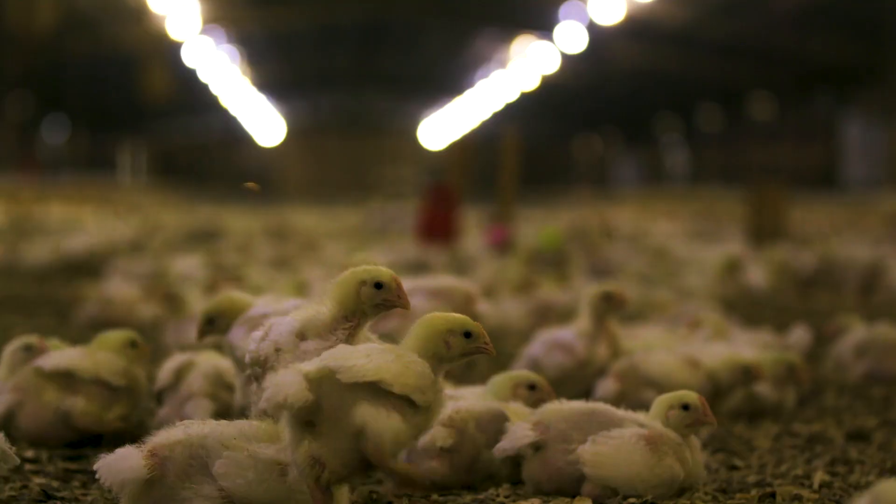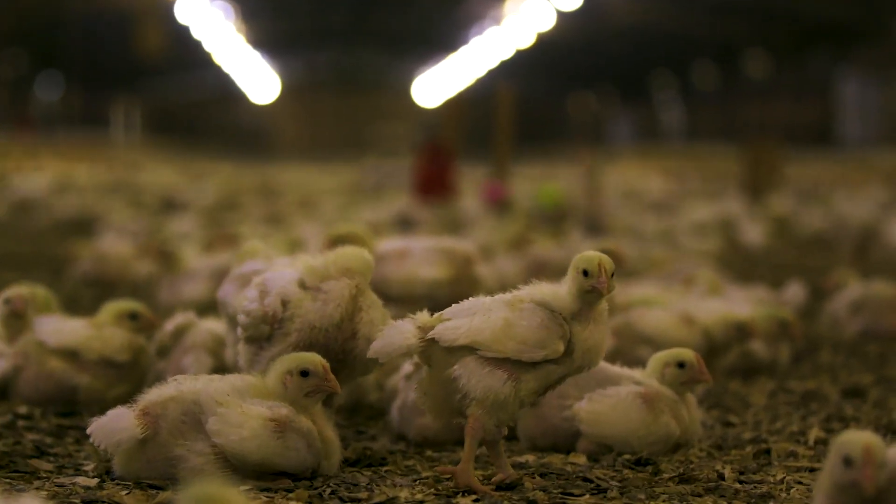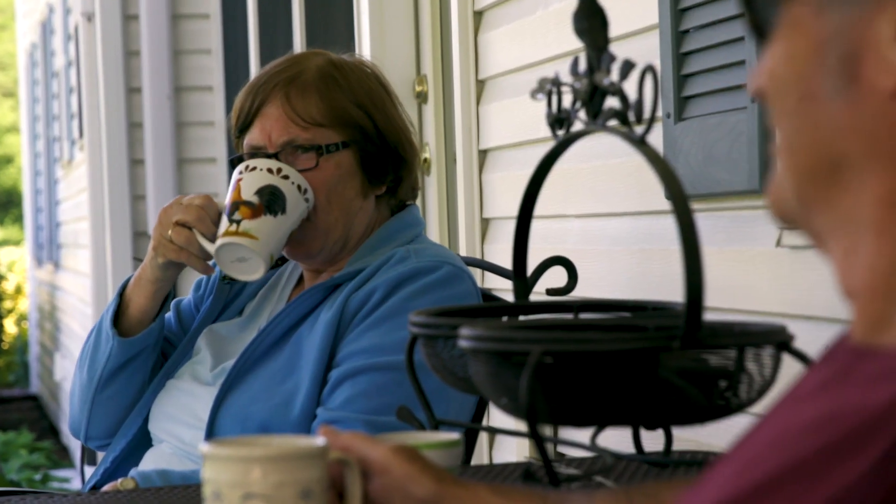My name is Janice Vickers and I've been a poultry farmer for 28 years. My farm is right here on my home and I raised my children right here, and that was the main reason we started it.